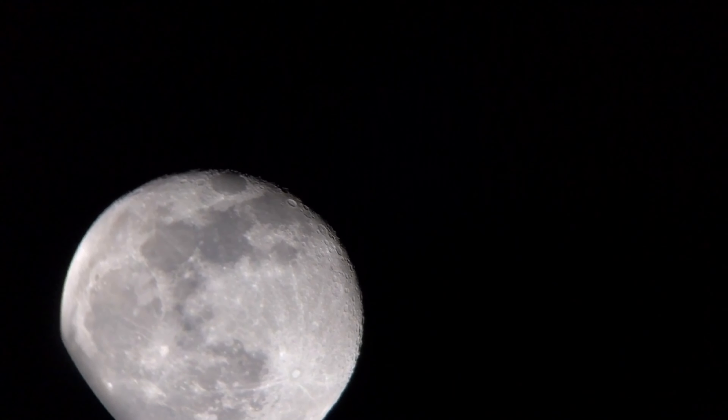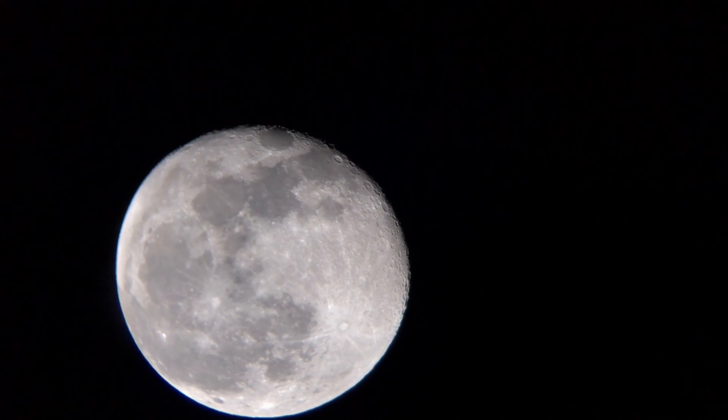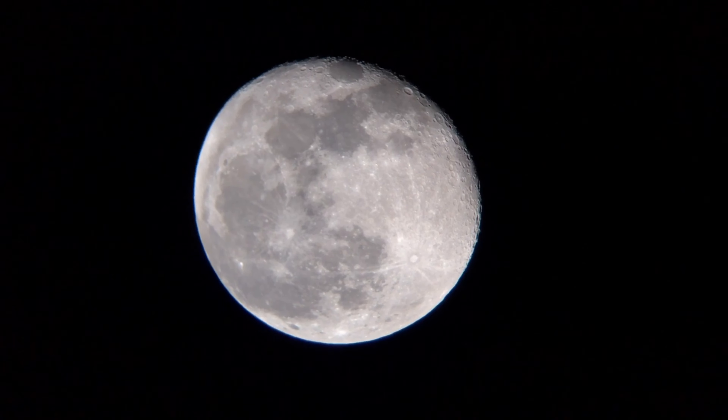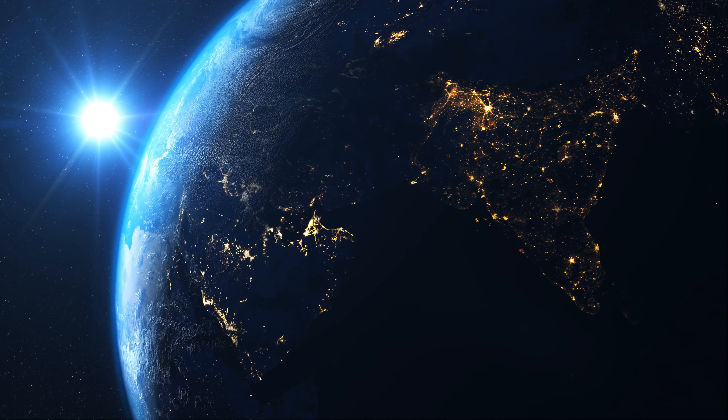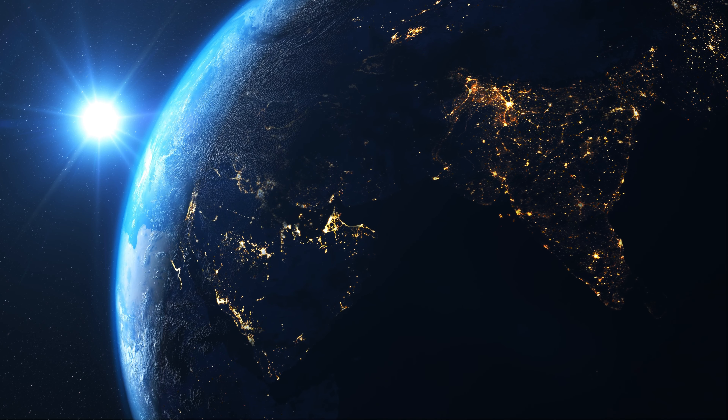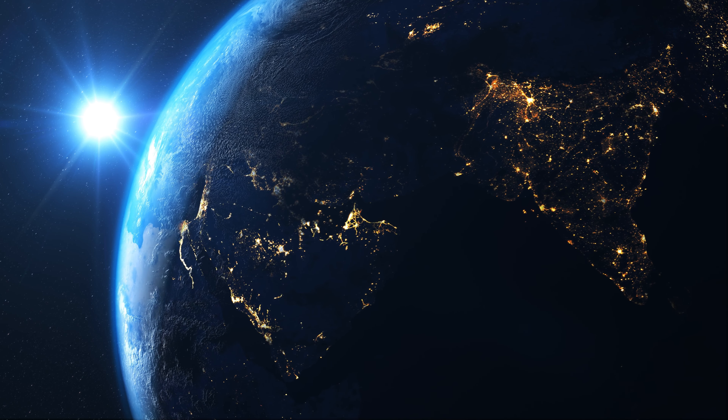Experts also think that the moon has valuable materials we haven't found yet. The south pole, which hasn't been explored much, gives us a chance to learn secrets about the Earth, the moon, and our solar system's history and evolution. That's why many countries are in a rush to set up colonies on the moon.